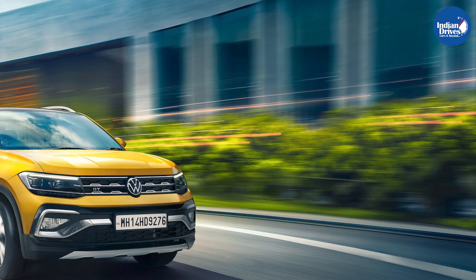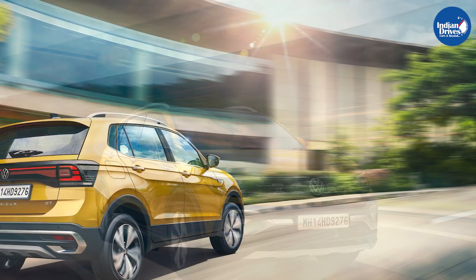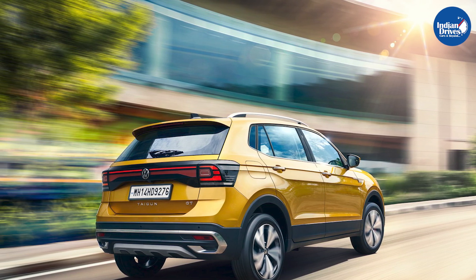It comes in five color options. The Volkswagen Taigun follows the typical Volkswagen design and style. It is based on the MQB AO-IN platform and brings Volkswagen's mature design language to the mid-size SUV segment.